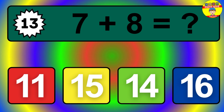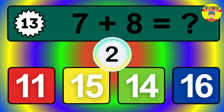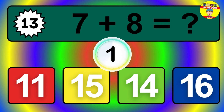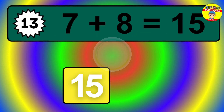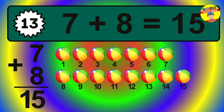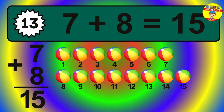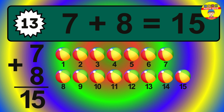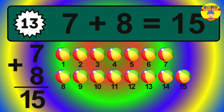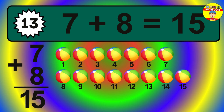Question 13. 7 plus 8 equals what? The answer is 7 plus 8 is 15. Let's count it: 1, 2, 3, 4, 5, 6, 7, 8, 9, 10, 11, 12, 13, 14, 15.